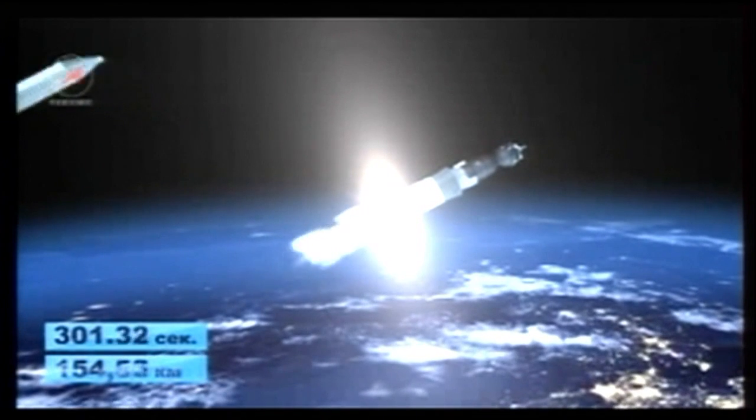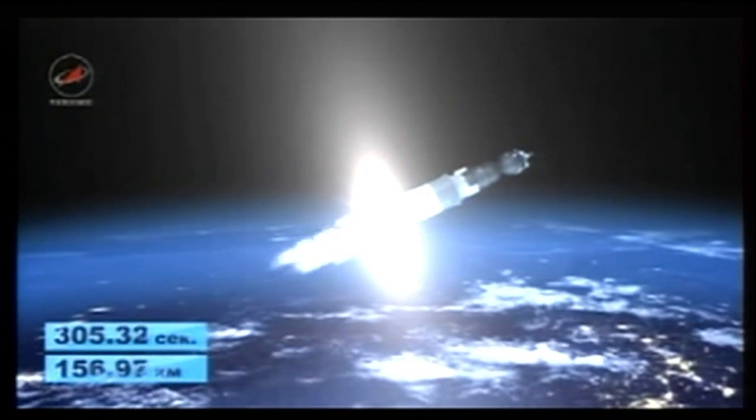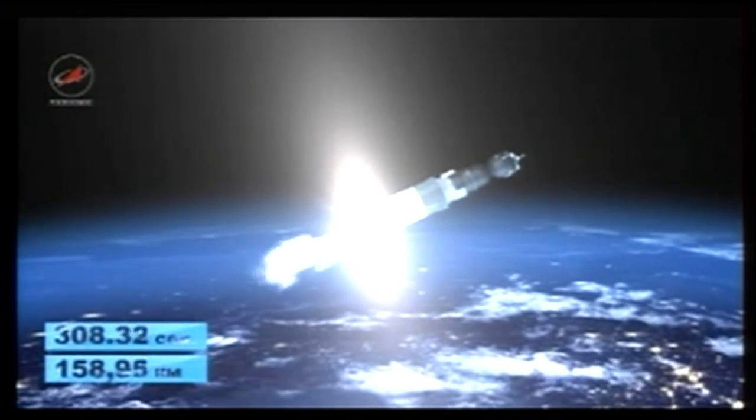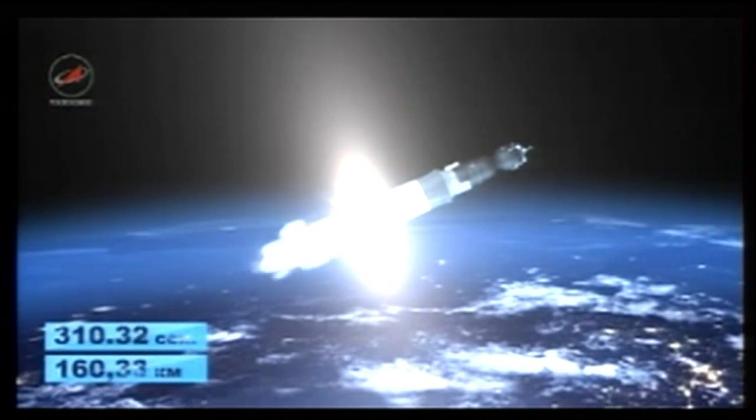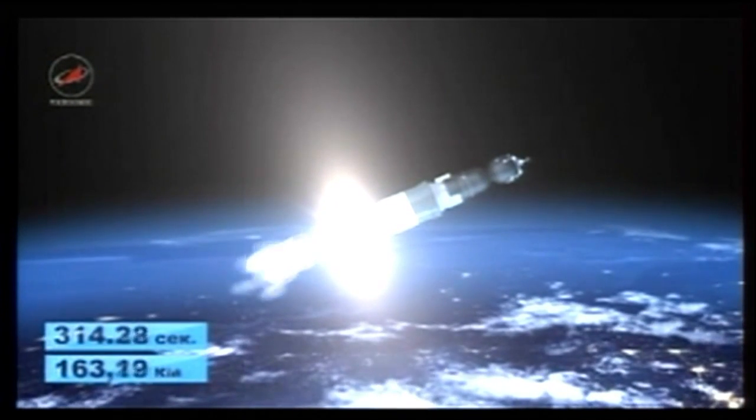We have second stage shutdown and separation. Third stage ignition and launch shroud jettison confirmed. Now at 104 miles in altitude, 179 miles downrange from the Baikonur Cosmodrome, velocity almost 9,000 miles an hour.